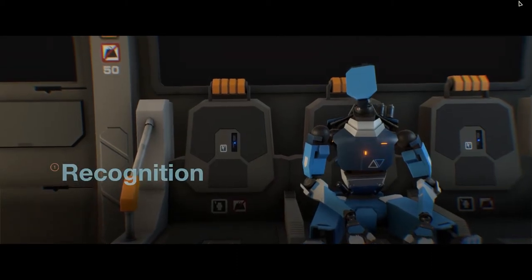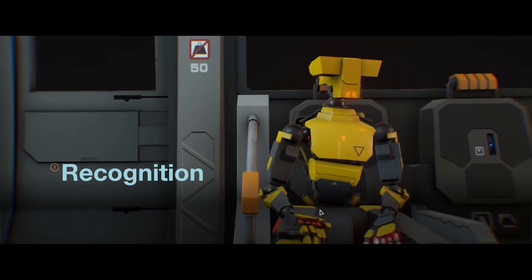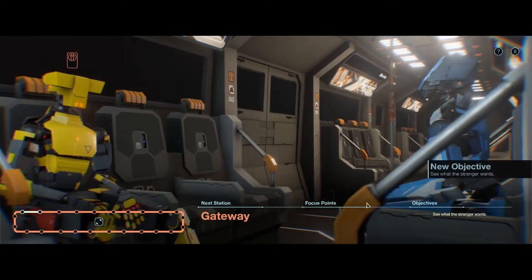Released August 17th, 2017 onto Steam. Developed and published by Bithyll Games. Subsurface Circular will run you about $5.99.